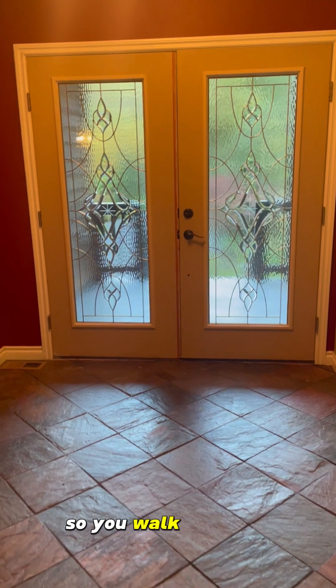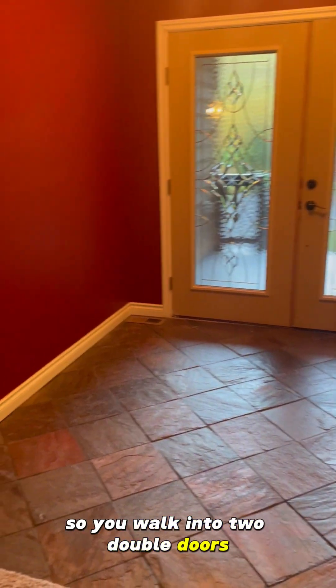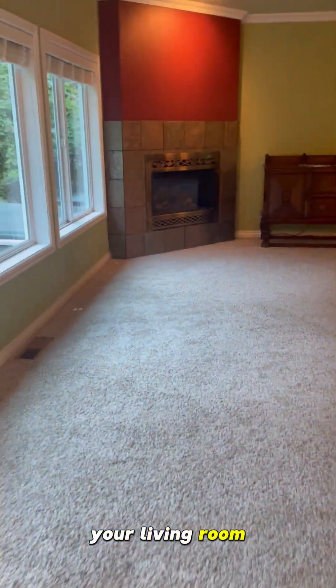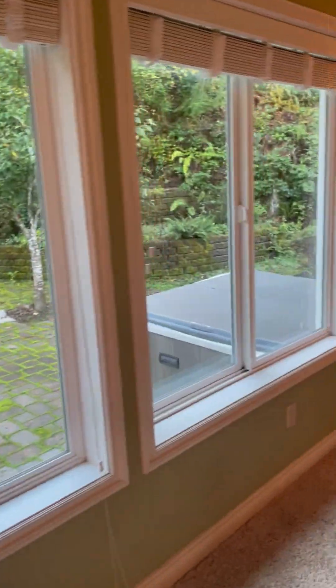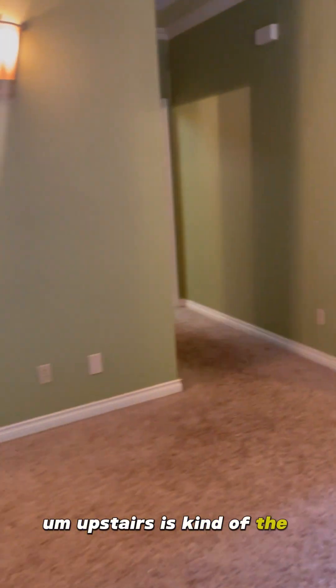So let me show you around. You walk into two double doors — gorgeous tile, living room, this gas fireplace. You get a view and kind of a patio area. Upstairs is the main living area.